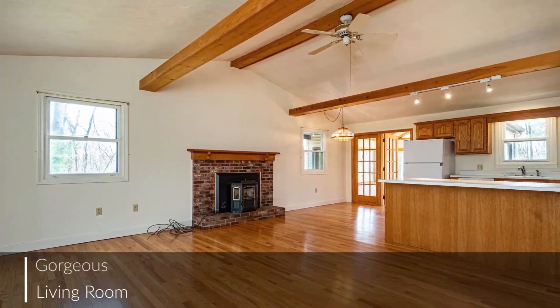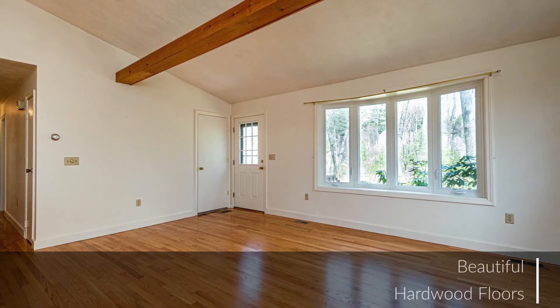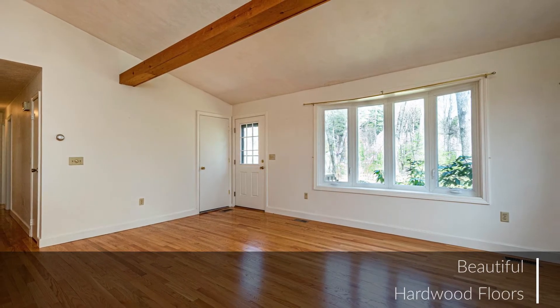First up, this gorgeous living room, which offers a pellet stove, vaulted ceilings, exposed beams, and beautiful hardwood flooring.